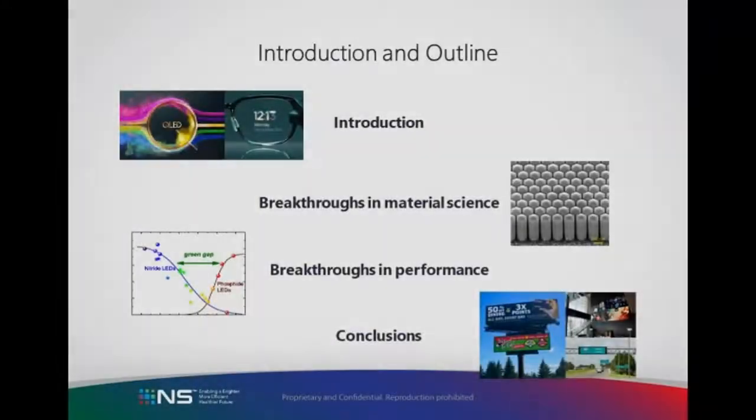Hopefully I've convinced you that our breakthroughs in material science will lead to performance breakthroughs that will enable real change in our industry. And hopefully I've got you asking yourself: what does this mean to me, how can I make sure my company benefits, or maybe even how can I help?